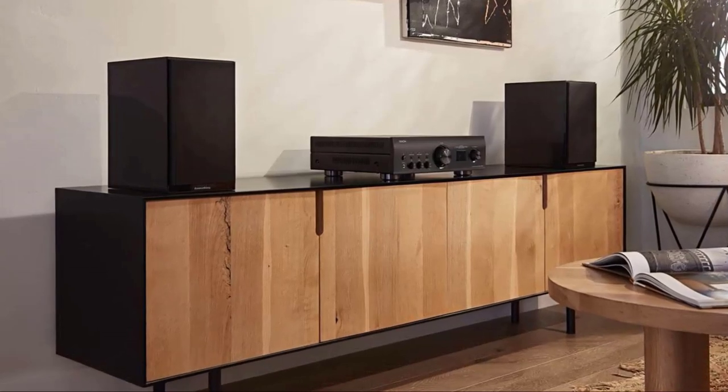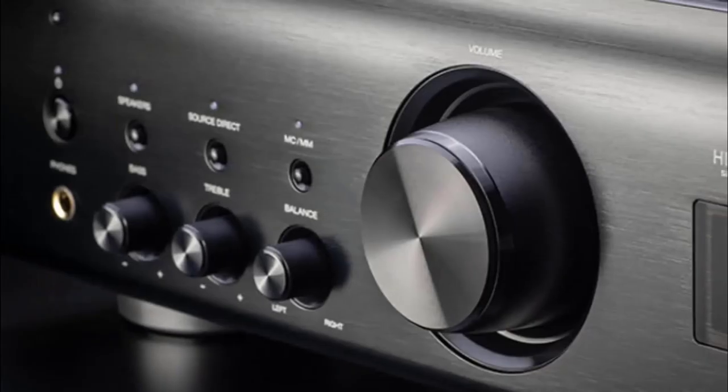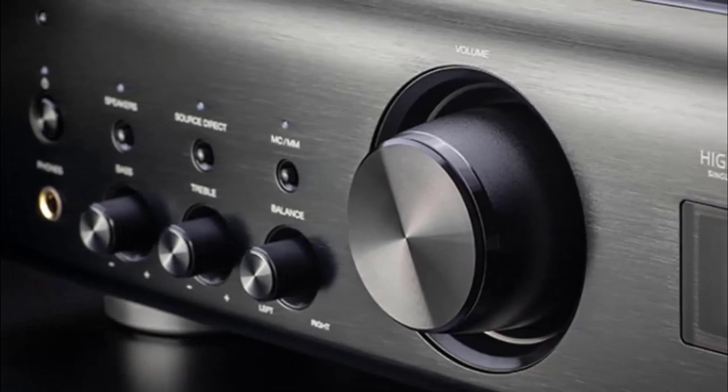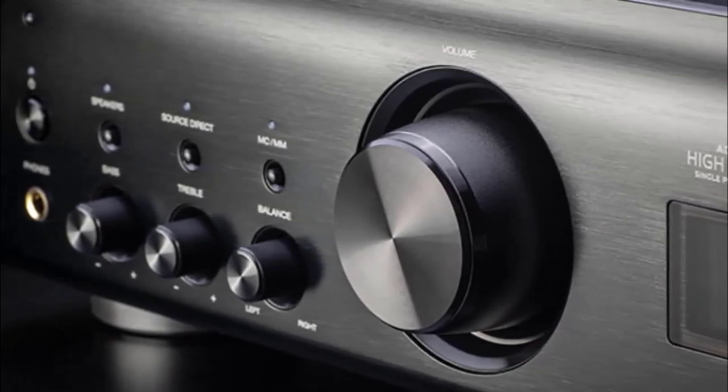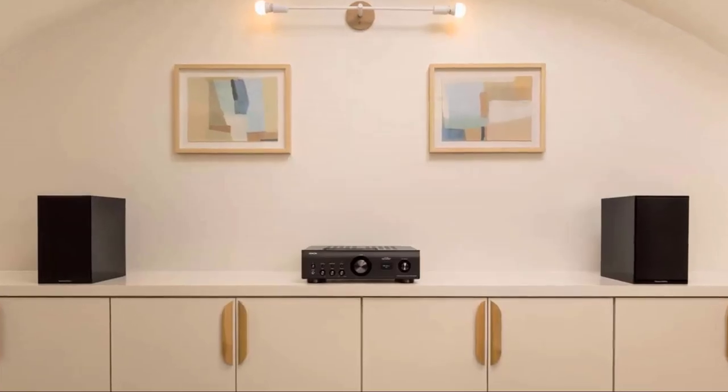From a general description, let's move on to the main topic of discussion: the consideration of integrated amplifier models that meet all modern quality standards, providing high performance, many connection options, and high quality signal features.